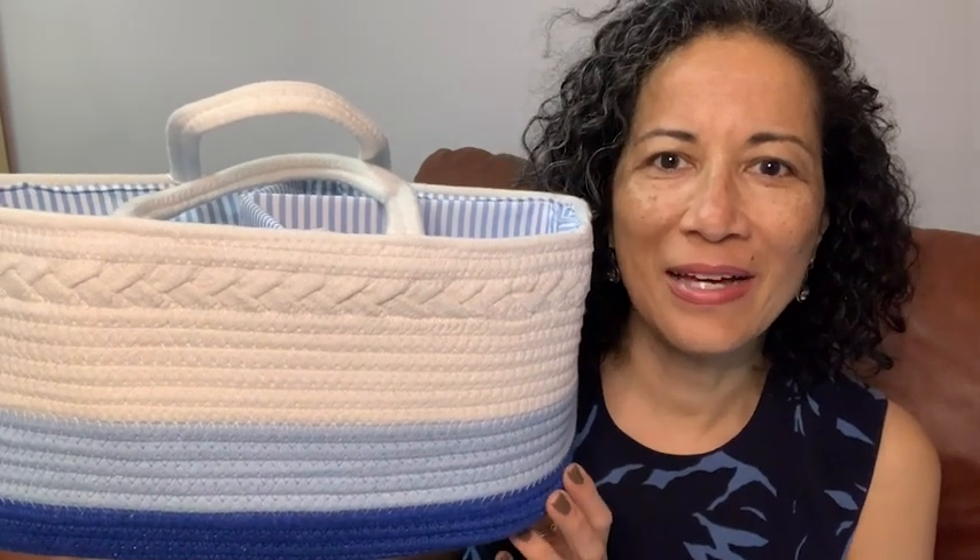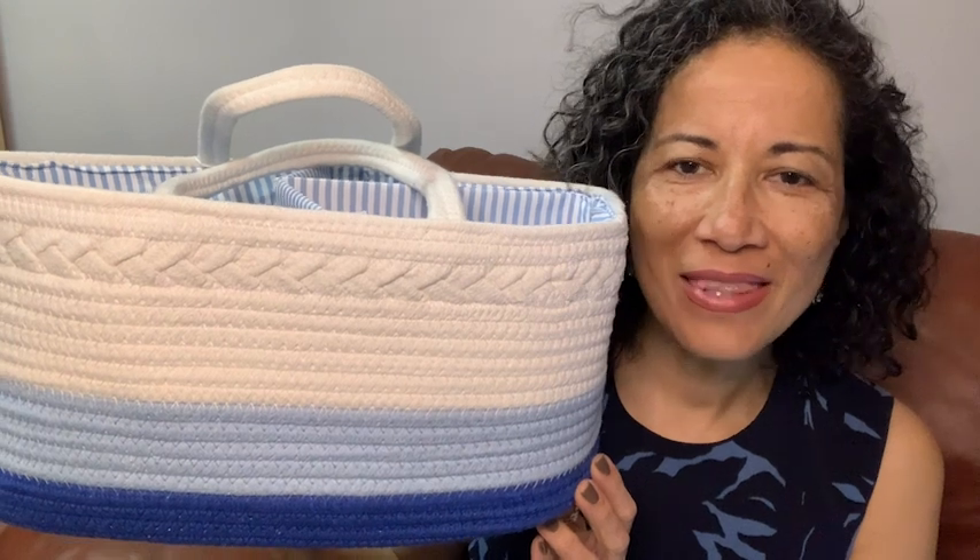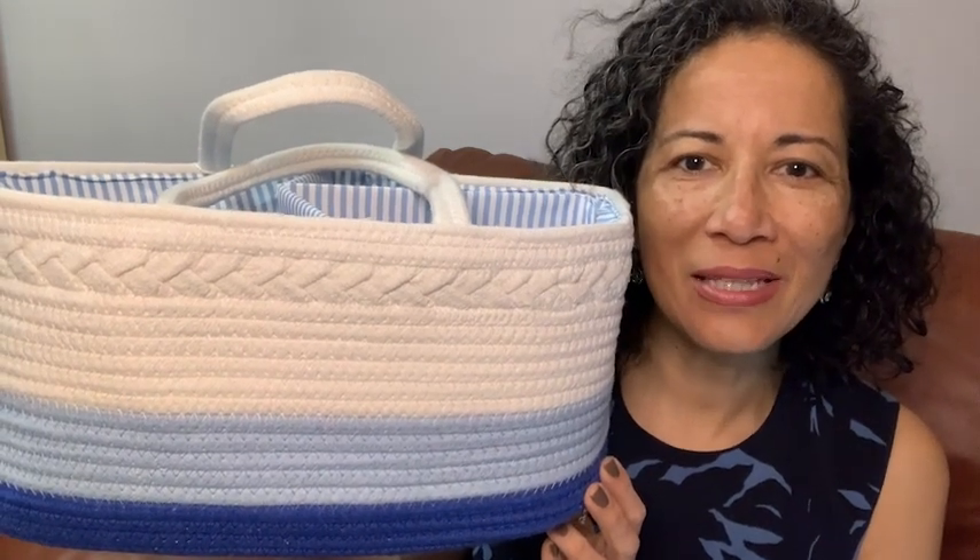Hi, Elaine here with WTI. Are you excited to invite a little boy into your life? Well, you're going to love this baby diaper bag by Luxury Little.